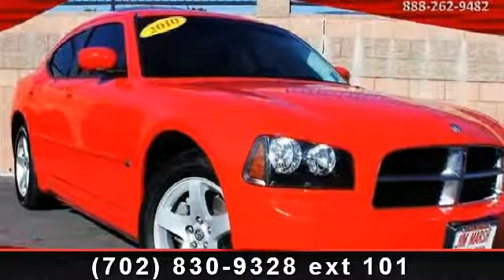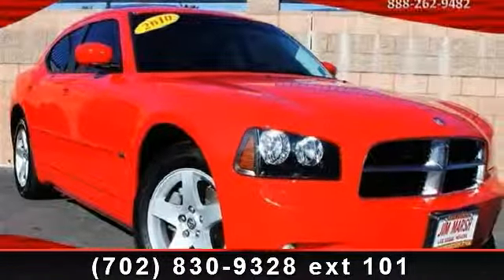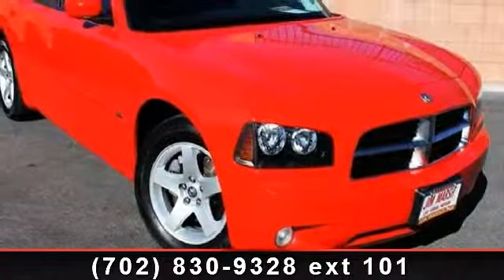Check out this 2010 Dodge Charger SXT. If you are looking for an automobile with great features, look no further.